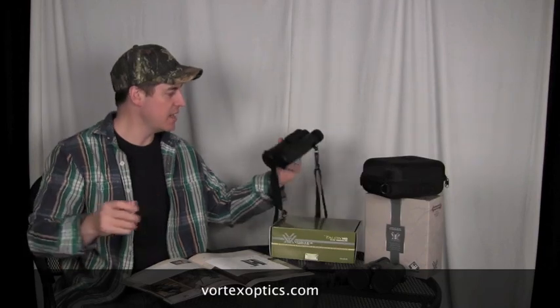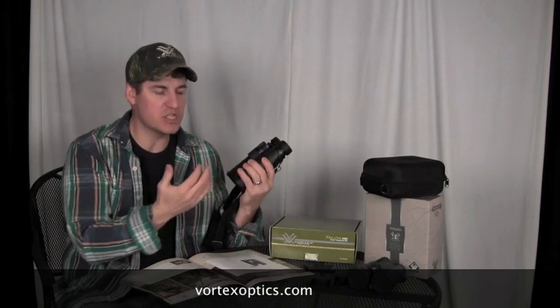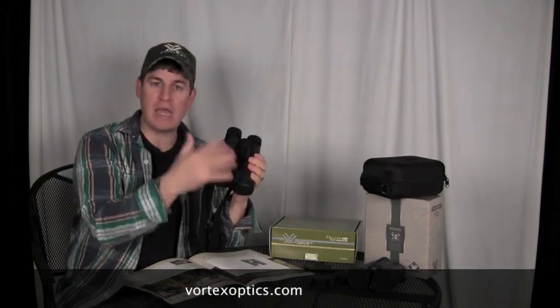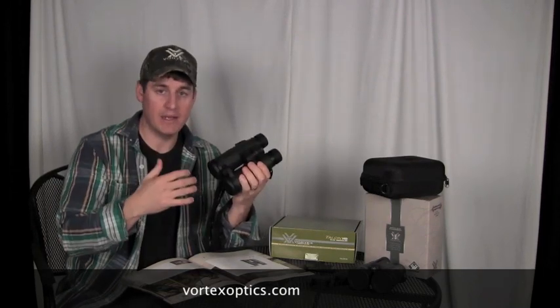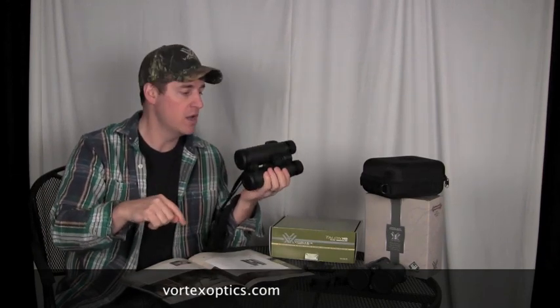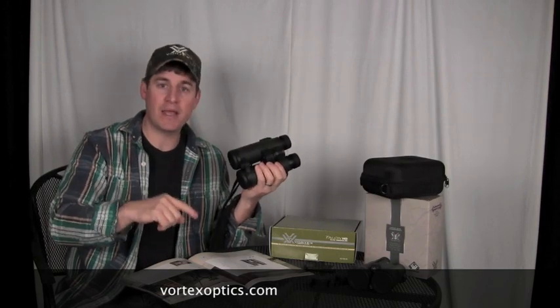The ones that I probably did the most testing with are these new Talon HDs, and what the HD stands for is high-density glass. In my opinion, Vortex's line of HD binoculars — you cannot get any better. I have had a pair of Swarovskis in my hand comparing them side-by-side, and I'm telling you, for the money and for the quality, I would pick these over those Swarovskis any day of the week and twice on Sunday. We don't bullcrap you here at 330 Outdoors. I'm not going to pay that price for those binoculars when the quality is right here.